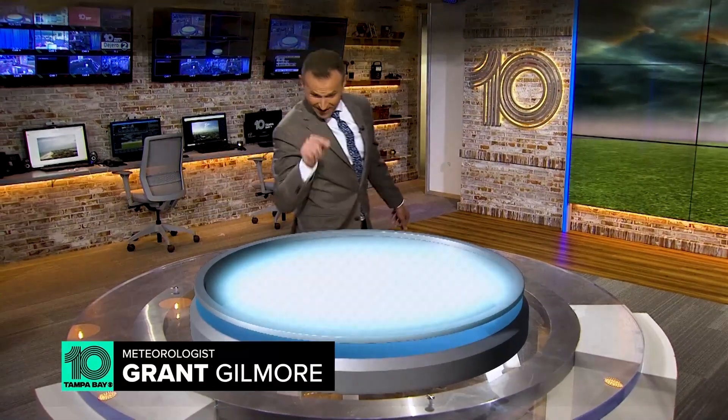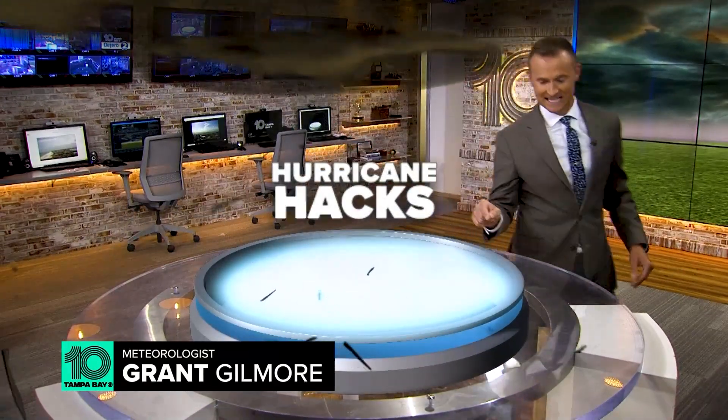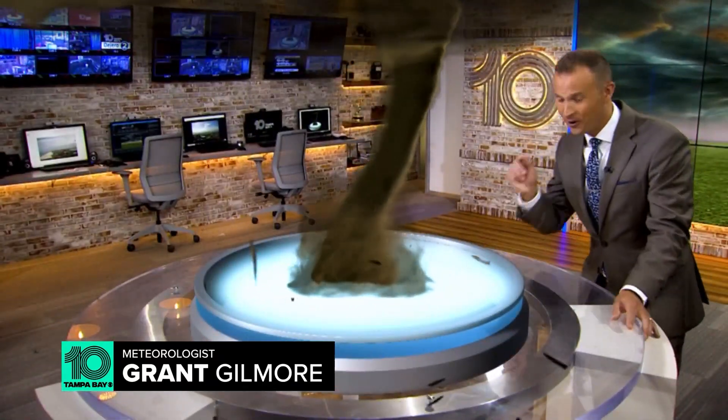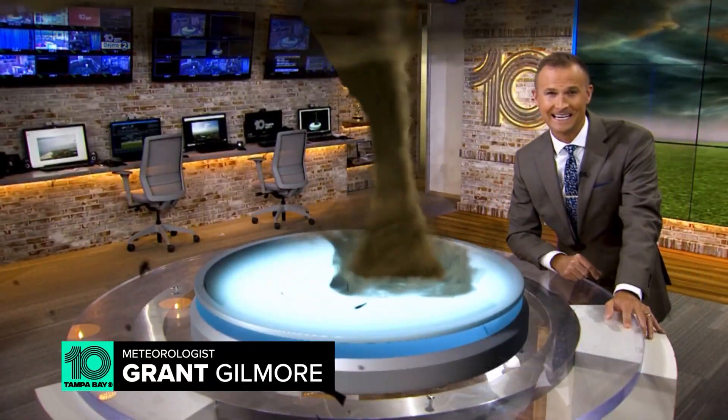I'm 10 Tampa Bay Meteorologist Grant Gilmore, and this is Hurricane Hacks. Now, why am I talking about tornadoes? Hurricanes and tornadoes go hand in hand.